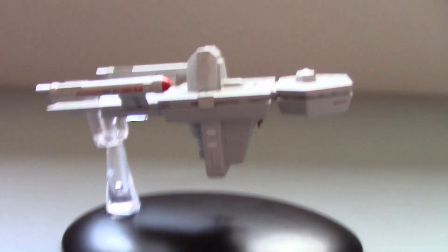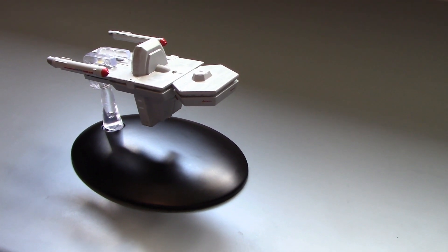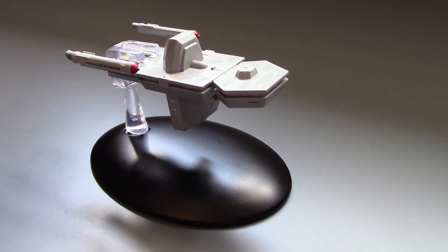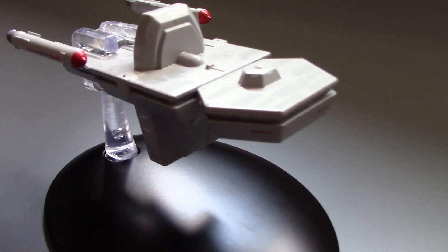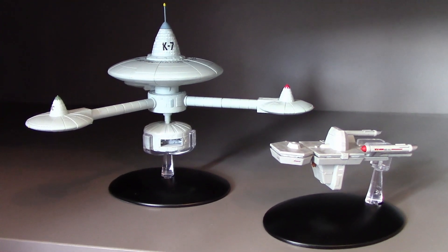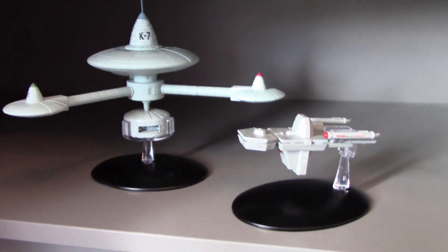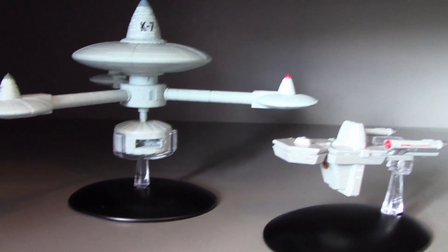Usually I just end the review here, but I'm going to show you where I'm going to place this model in my ready room. I'm going to have it over here on my shelf with my K7 station, which I still need to review. It definitely looks good there — coming up to the station, getting ready to dock. I know it's out of scale but it's closer to the camera so it's fine. I think it's going to look perfect there.